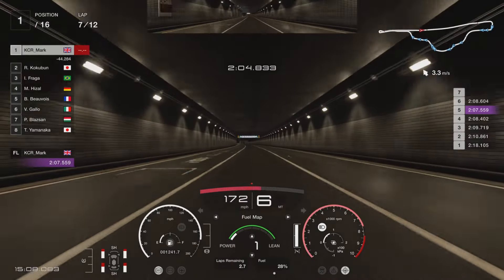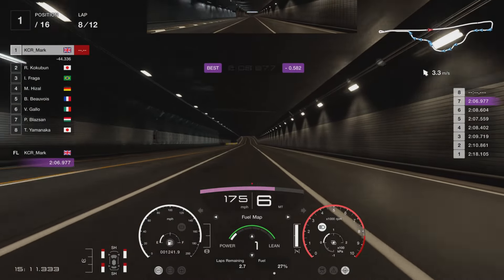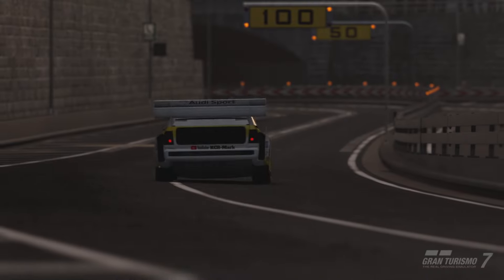Like I say, not the fastest lap but it gives you a good idea of all the braking markers. I'm going for 2:06 - 2:05 is the easily possible in this car.